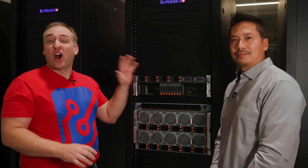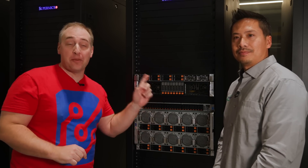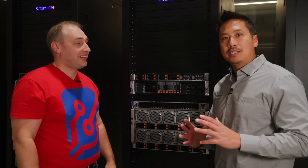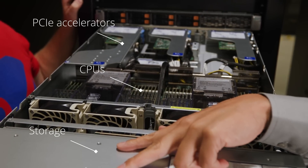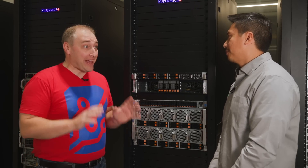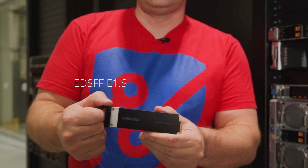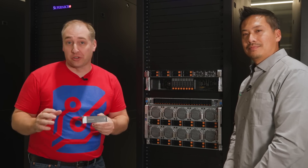These servers up here are Supermicro's 1U and 2U flagship series, the Hyper Series. What makes these so special? These can handle the highest performance CPUs, PCIe accelerators, and storage. This 1U platform is called the Petascale platform because you can put the brand new EDSFF E1S SSDs in here and get crazy amounts of storage density.